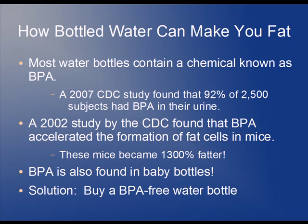Thankfully, the solution to all this is easy. Just filter your water at home and buy a BPA-free water bottle to store the water in. You can also buy BPA-free baby bottles as well.